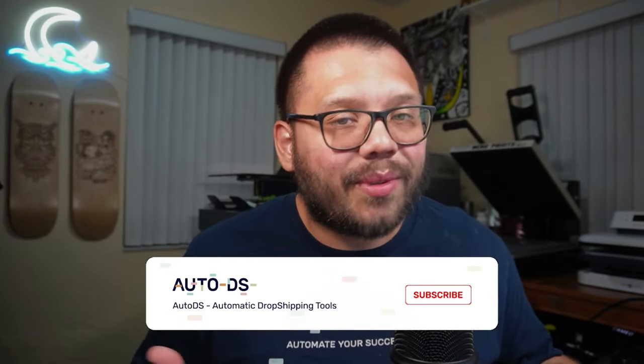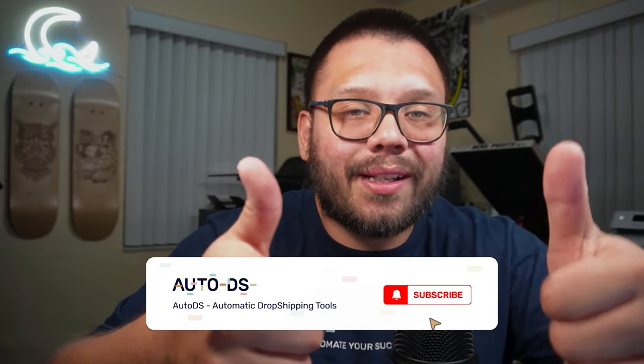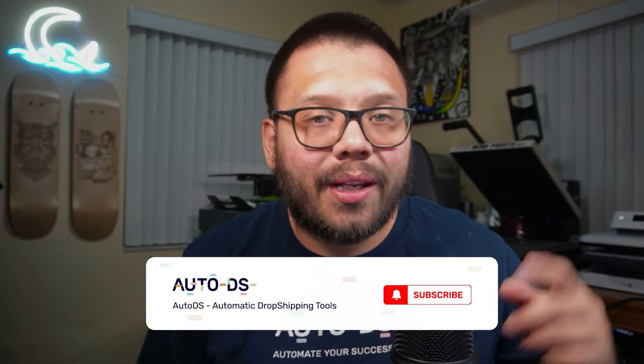Huge thank you to everyone for watching, especially if you made it all the way to the end. If you did, make sure you smash that like button, hit that subscribe button, and ring that little bell notification so you don't miss out on any future videos. Huge thank you to everyone once again for watching — catch you all next time.